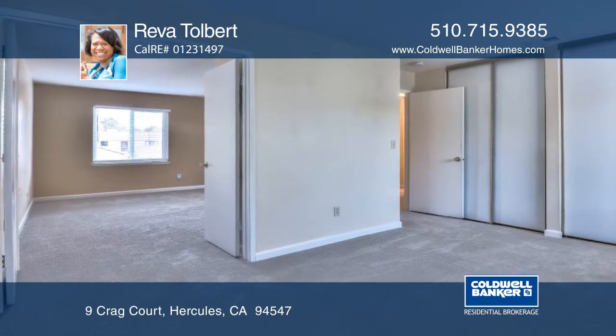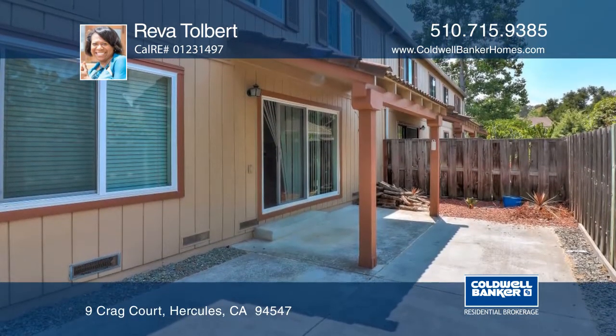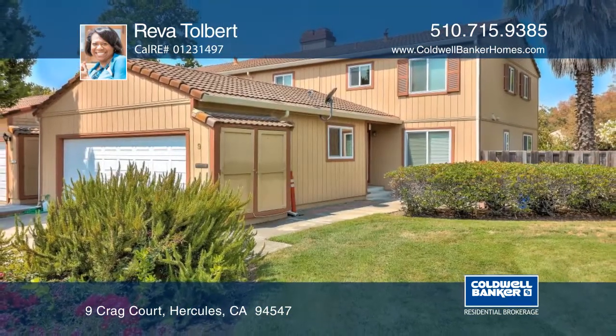Enjoy the community pool, the Refugio Valley Park and the Hercules Transit Center. Reva Tolbert would love to tell you more.